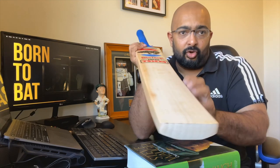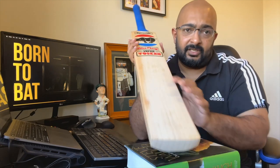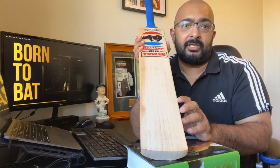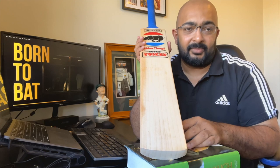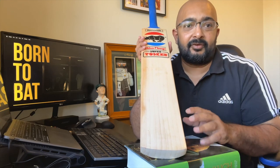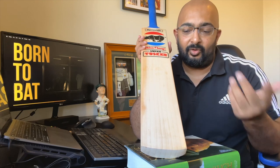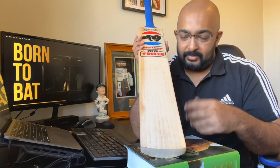I haven't knocked or oiled the bat yet. Kingsgrove does provide a knocking-in service and they do a fantastic job, but I'm old school and I like doing all of that myself. Being a cricket tragic, I actually enjoy the entire process of knocking and oiling in a bat myself.